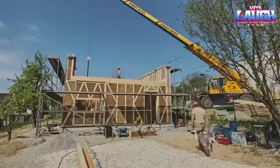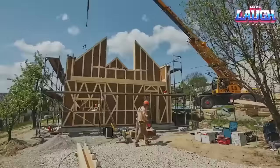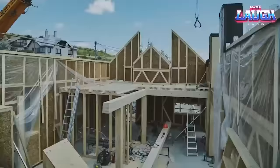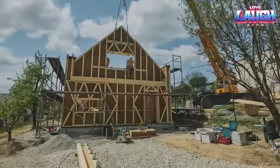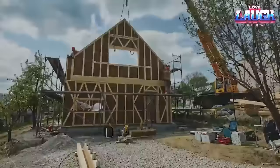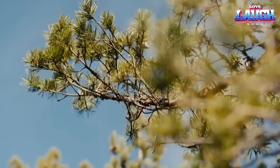These straw structures are surprisingly sturdy and can even withstand earthquakes and other natural disasters. For those searching for a sustainable, cost-effective way to build — especially if you fancy some DIY — the Eco-Cocon straw wall system is worth considering.